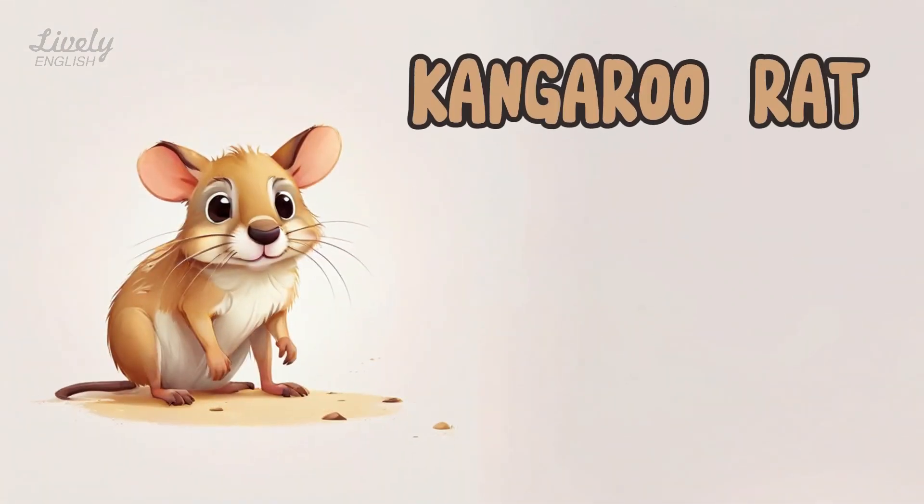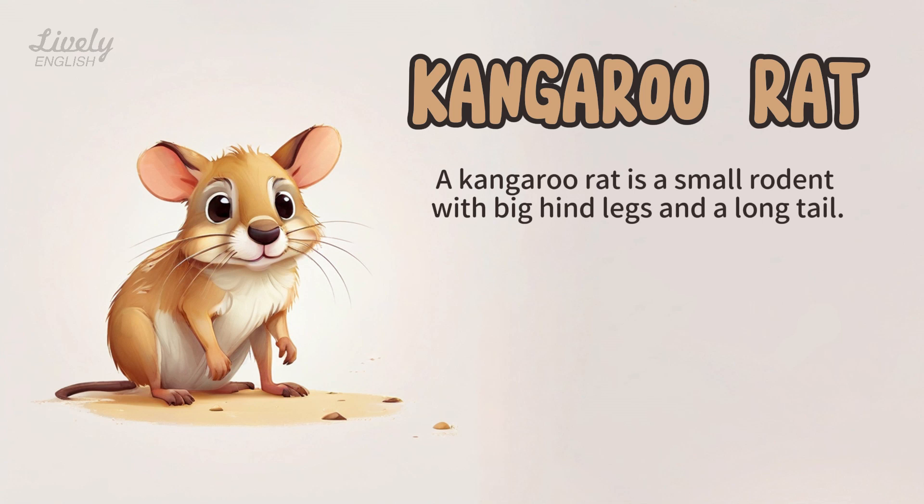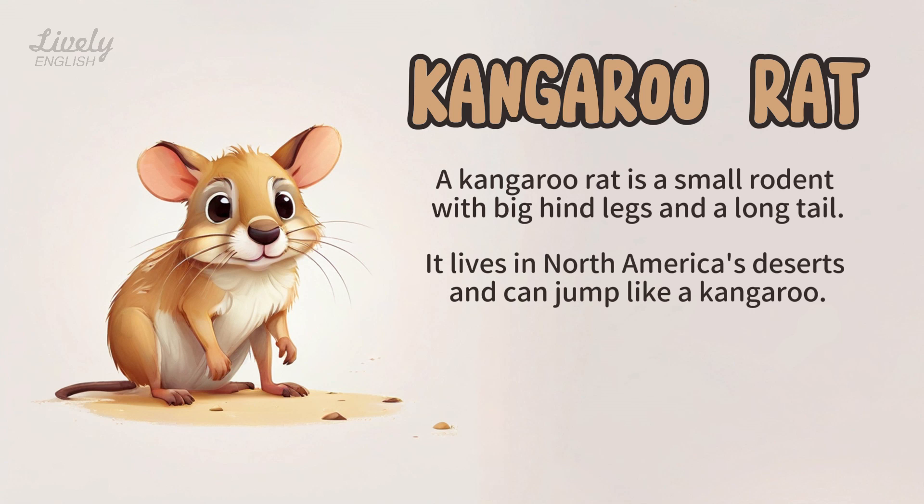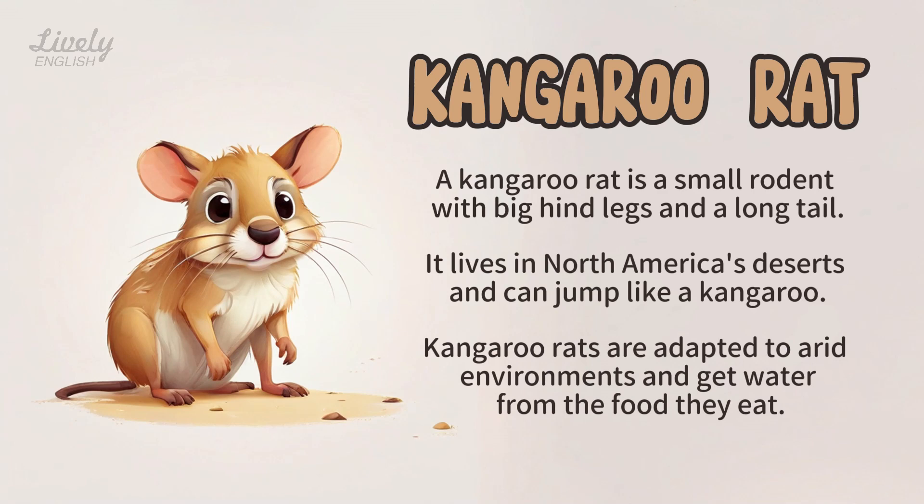Kangaroo Rat. A kangaroo rat is a small rodent with big hind legs and a long tail. It lives in North America's deserts and can jump like a kangaroo. Kangaroo rats are adapted to arid environments and get water from the food they eat.